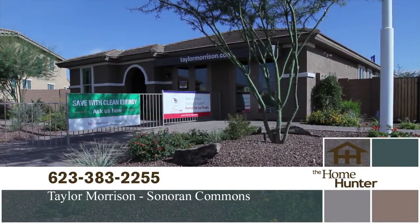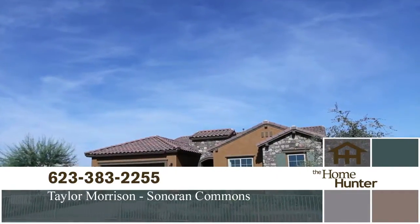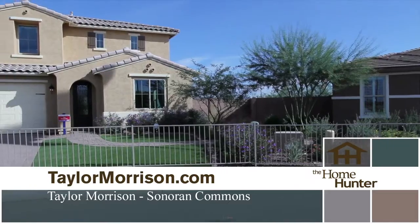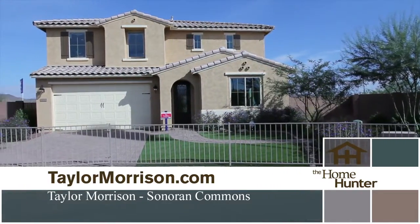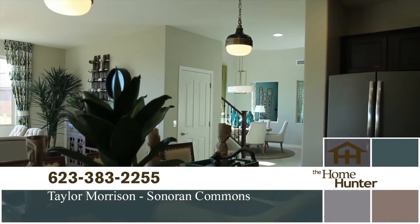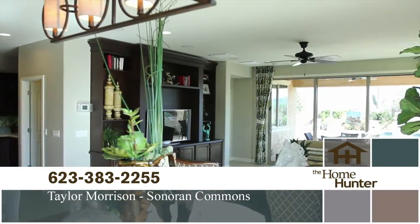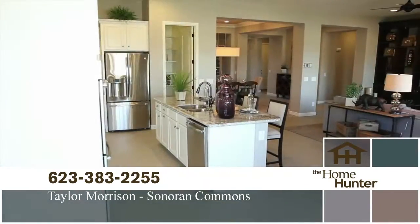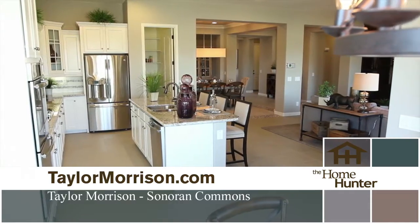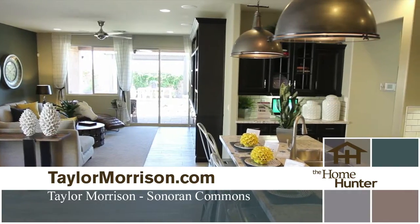Taylor Morrison has been helping families create memories for more than a century. The highly sought-after Sonoran Commons neighborhood is one of Taylor Morrison's crown jewels of convenience. This fantastic North Phoenix location gives you convenient freeway access to the I-17, 303, and the 101. Offering 18 unique, thoughtfully designed floor plans, Sonoran Commons Encore, Passage, and Summit collections are sure to impress even the most particular home shopper. Plans range from over 1,700 square feet to almost 3,900 square feet, with unmatched included features.